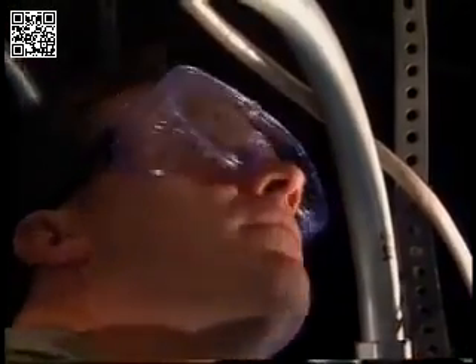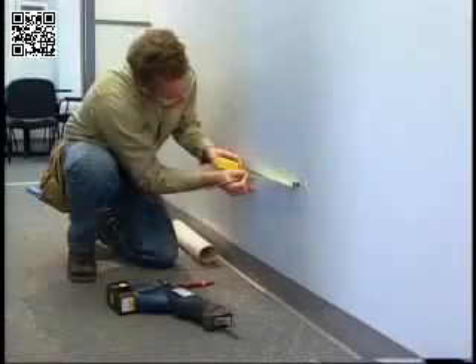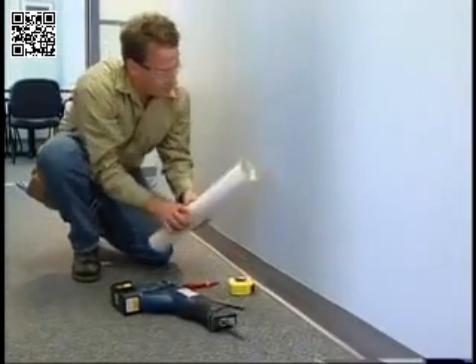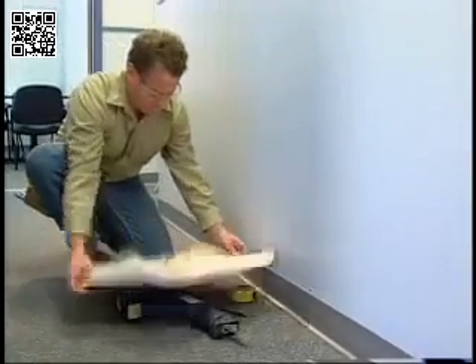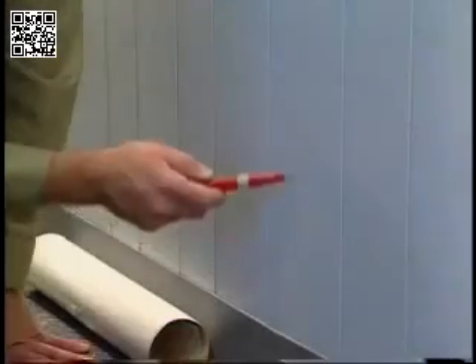Personal protective equipment is also essential. If you're working above you, use safety goggles to protect against falling debris. Cutting into walls can also be dangerous due to the risk of cutting electrical wires. To locate hidden wires, you can review blueprints, as-built drawings, or use a circuit tracer.